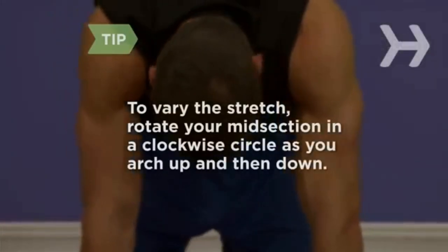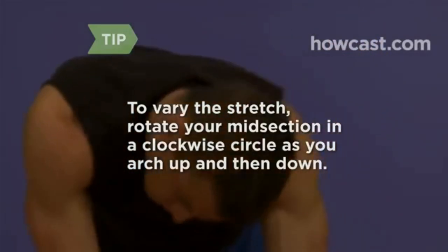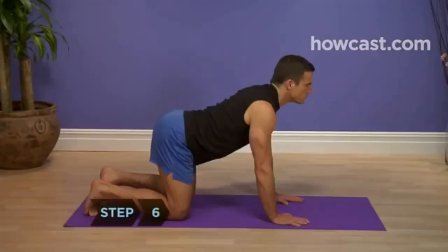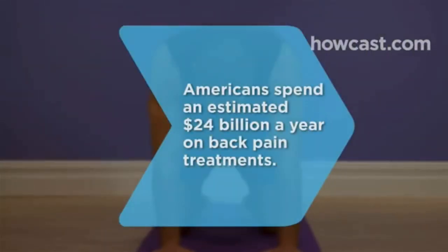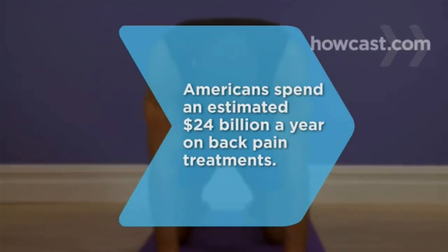To vary the stretch, rotate your midsection in a clockwise circle as you arch up and then down. Repeat 5 to 8 times and then rotate counterclockwise for the same number of times. Step 6: Repeat the stretch 3 to 5 times in each direction. Did you know? Americans spend an estimated $24 billion a year on back pain treatments.